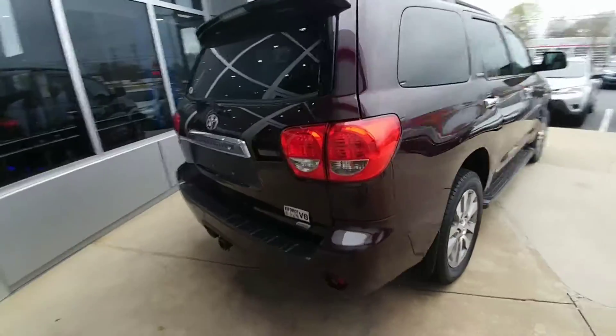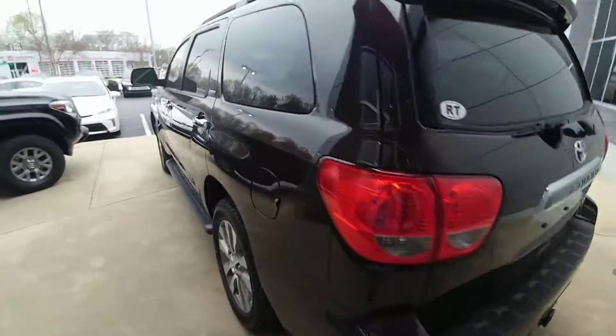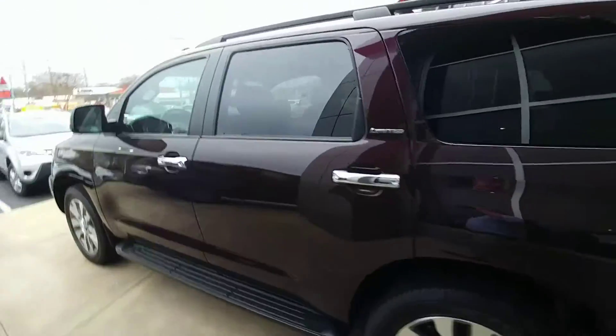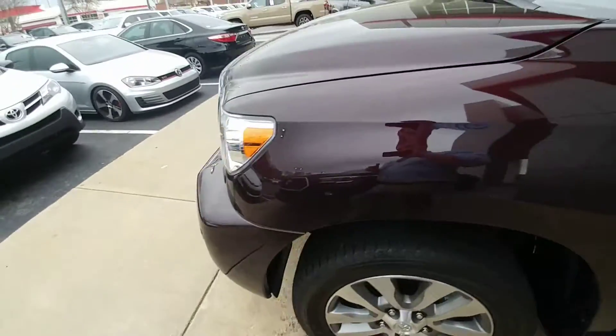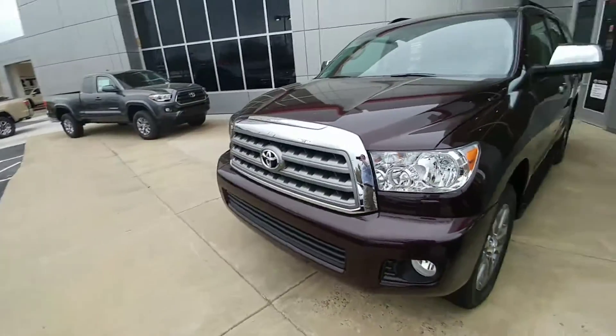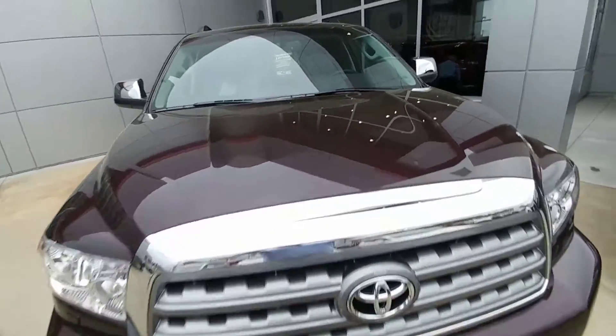It has the 5.7 V8 engine, and this vehicle has a lifetime powertrain warranty. It also has a great maintenance plan called Toyoguard Platinum. For a little more information on the powertrain warranty and the Toyoguard Platinum, you can give me a call at 336-552-1294.